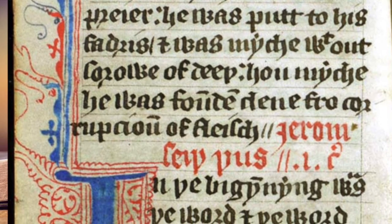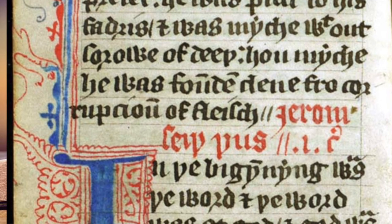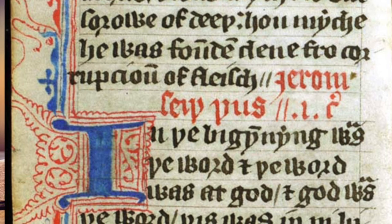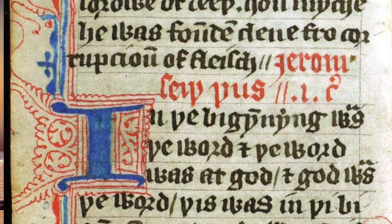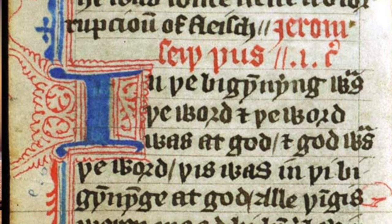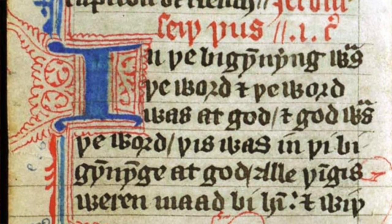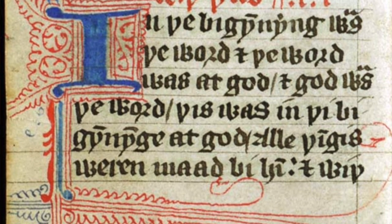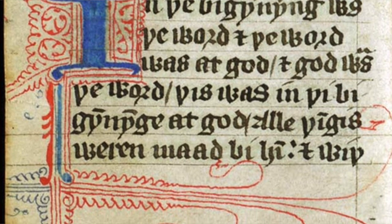I also have here the text of John 3:16. The King James says: 'For God so loved the world that he gave his only begotten Son, that whosoever believeth in him shall not perish, but have everlasting life.' In the Wycliffe it reads: 'For God loved so the world that he gave there his own begotten Son, that each man that believeth in him perish not, but have everlasting life.'